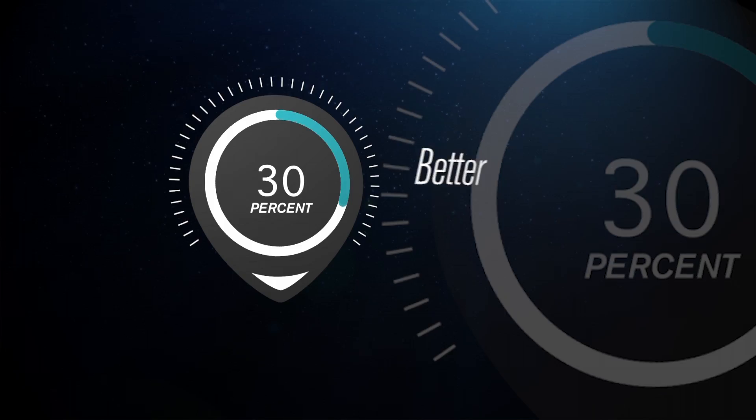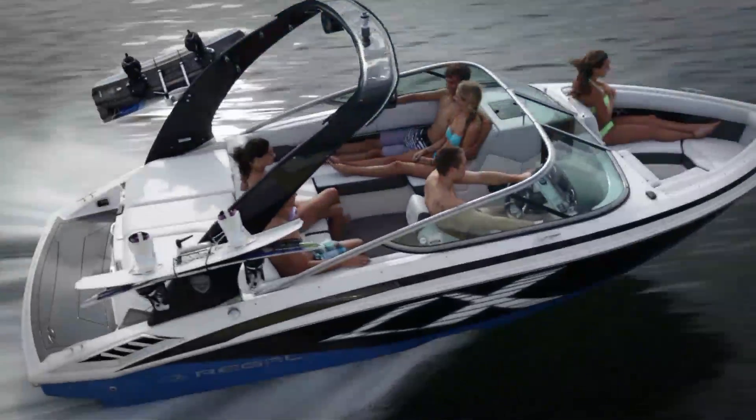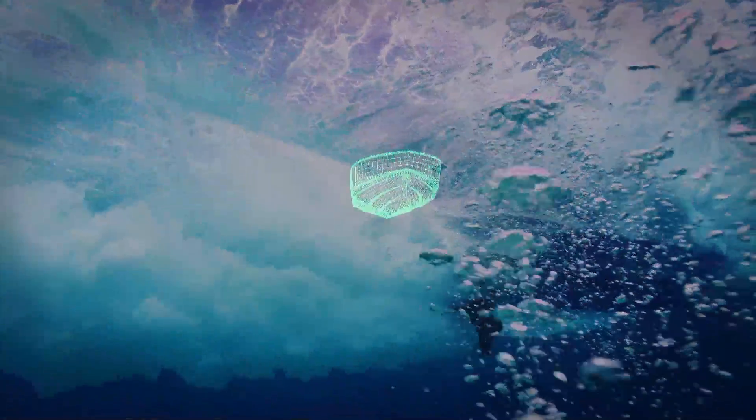Independent studies show the Fast Track design can deliver up to 30% better fuel economy compared to competitors of similar length and horsepower. This allows Regal to use smaller, more efficient engines to get the same performance and better fuel economy than competitors with larger engines.